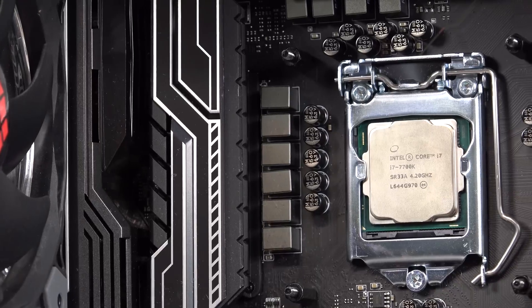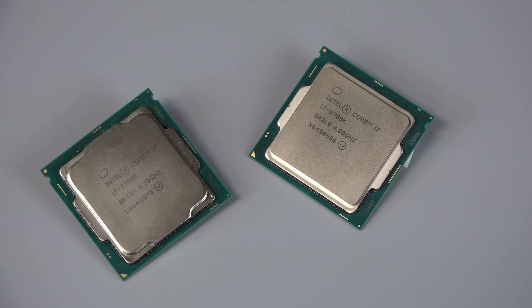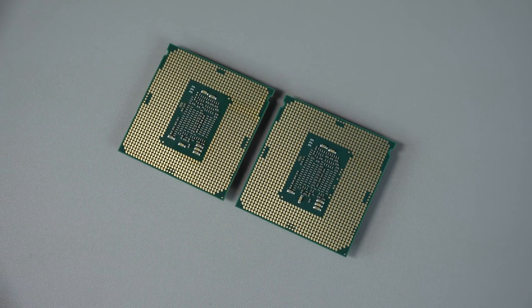With the release of Kaby Lake processors as of January 5th, we can expect to see new gains and a few new features available to users to take advantage of. As a quick rundown, we've decided to run a few tests between the Skylake 6700K and the new replacement Kaby Lake 7700K.